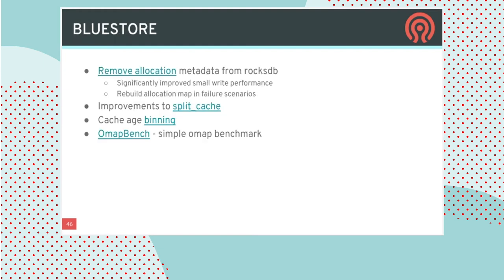BlueStore is the library used to store actual bits on actual storage devices. The biggest development here is the realization that we could skip detailed tracking and recording of allocation metadata for every IO, and instead only rebuild that information on demand if the OSD failed unexpectedly. This will significantly improve performance for normal IO at the small cost of introducing a slower startup when the OSD fails and has to recover. There are also improvements around cache and memory management, and a targeted benchmarking tool is coming that looks at one specific aspect — key-value data stored within OSDs — previously requiring a full RADOS Gateway setup to benchmark.